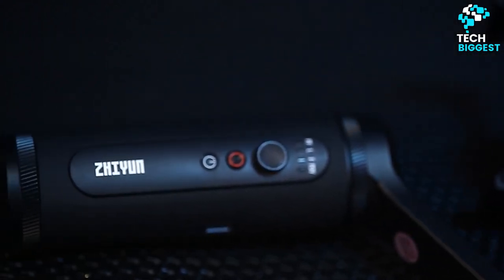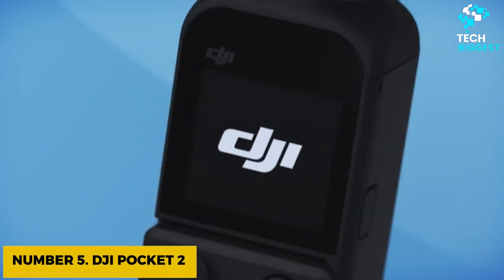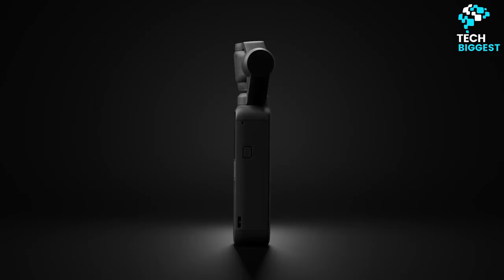Here is the list of top 5 face tracking tripods. Let's start. Number 5: DJI Pocket 2. You won't have any need for a gimbal when you have the DJI Pocket 2, around $325, on your side.